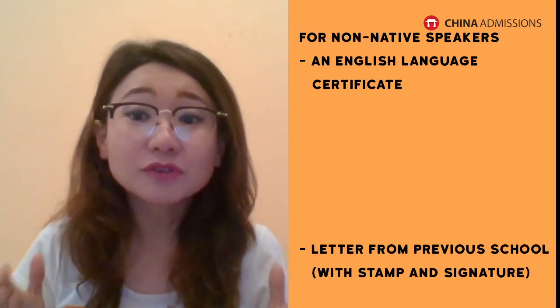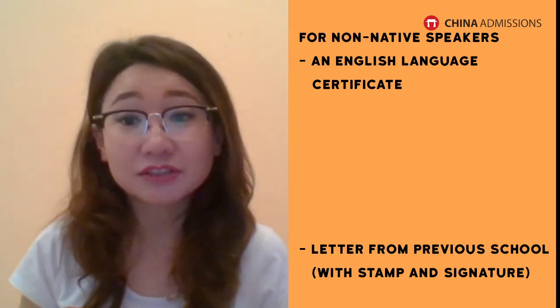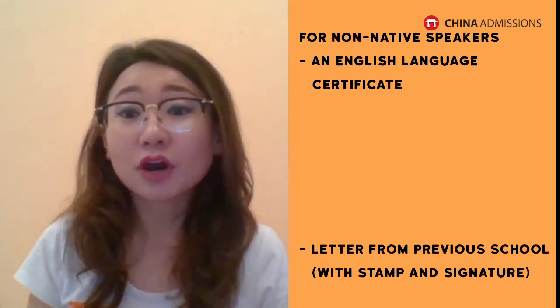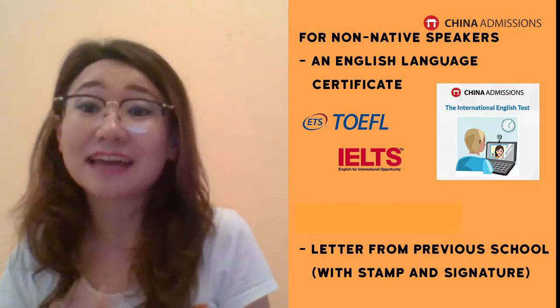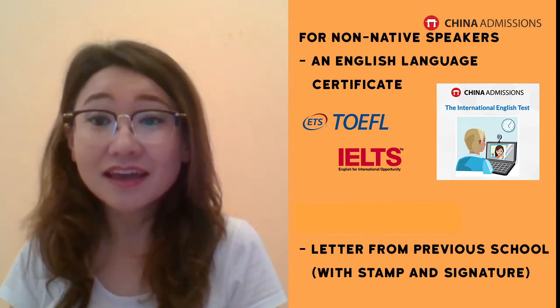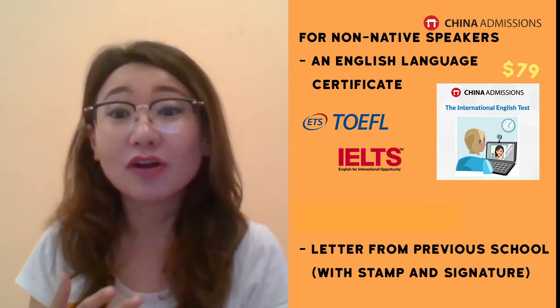But if none of these cases apply to you, then you will need to provide a well-known English certificate — TOEFL or IELTS. If you don't have these certificates, or if they take too long to obtain, you can also take our IET (International English Test). It only costs $79 and we can give you the result within one week.